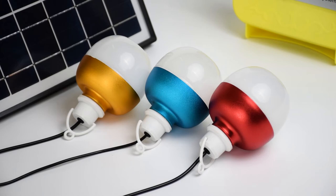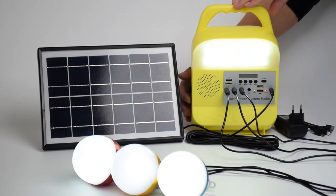An AC adapter is included for when it is raining or there is not enough sunshine — the electric can charge it. Enjoy it!